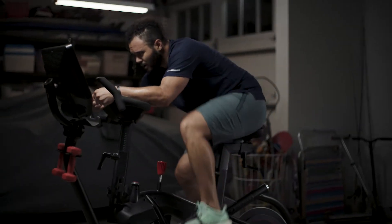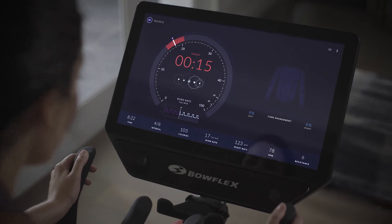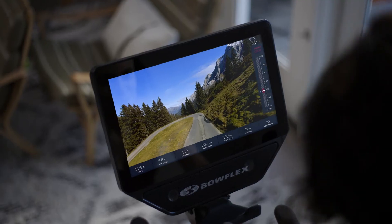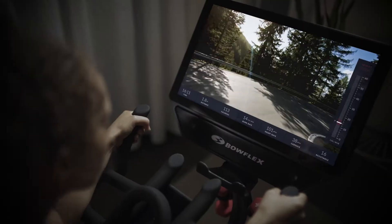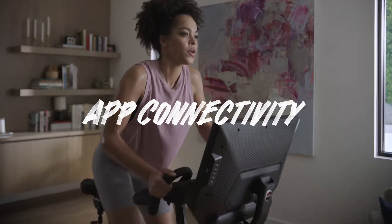Trainer-led videos breathe new life into every workout. Our clever virtual coach encourages you through the final sprint. And if you're feeling adventurous, get lost in scenic destinations all around the planet right from your living room.